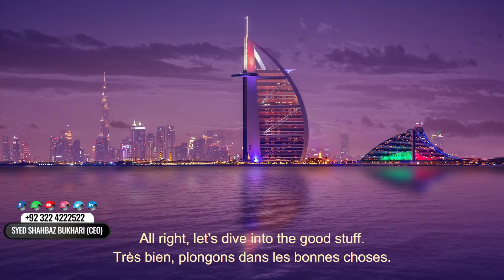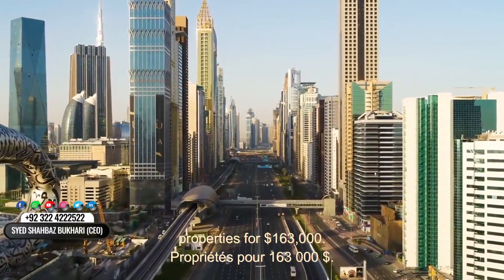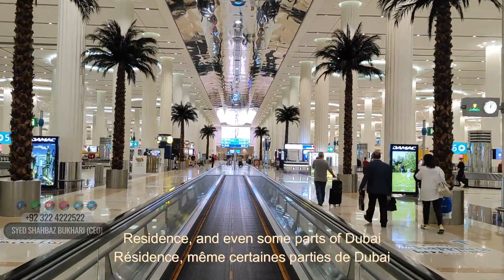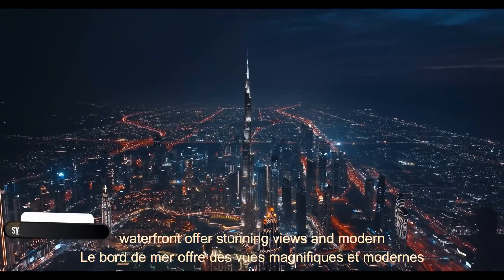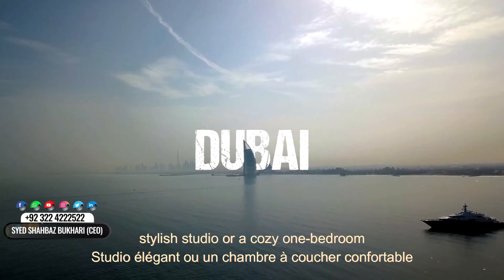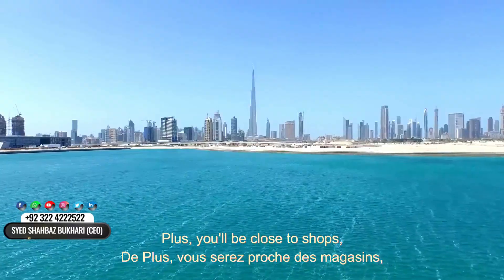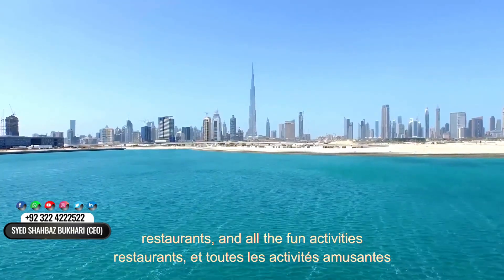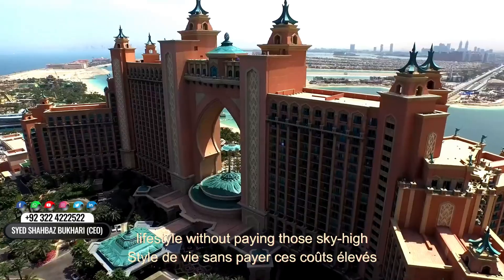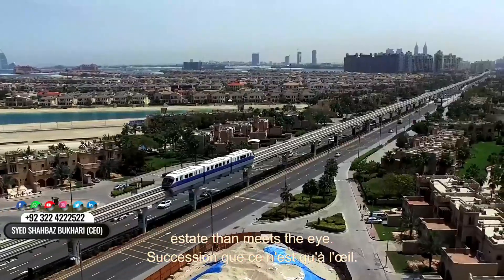Alright, let's dive into the good stuff. There are actually several neighborhoods in Dubai where you can find waterfront properties for $163,000. Areas like Dubai Marina, Jumeirah Beach Residence, and even some parts of Dubai Waterfront offer stunning views and modern living spaces. Picture this — you could be living in a stylish studio or a cozy one-bedroom apartment, with amenities like pools, gyms, and even private beach access. Plus, you'll be close to shops, restaurants, and all the fun activities Dubai has to offer. It's about enjoying that luxurious lifestyle without paying those sky-high prices. Trust me, there's a lot more to Dubai real estate than meets the eye.